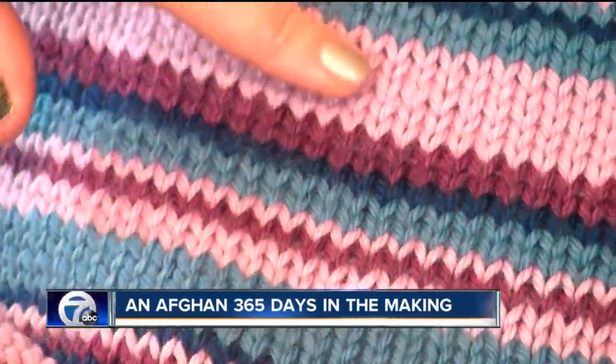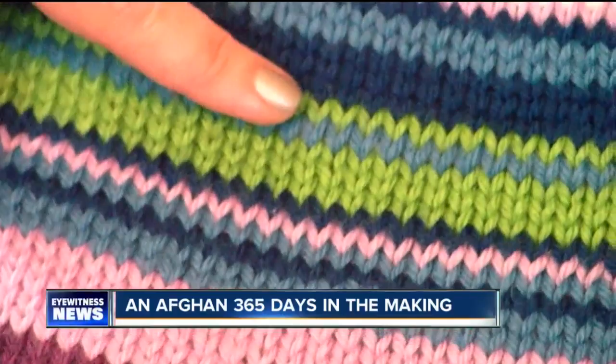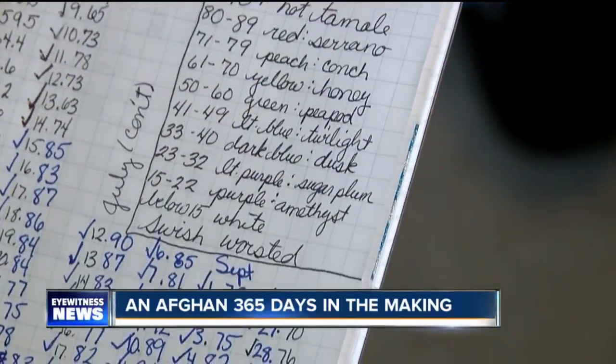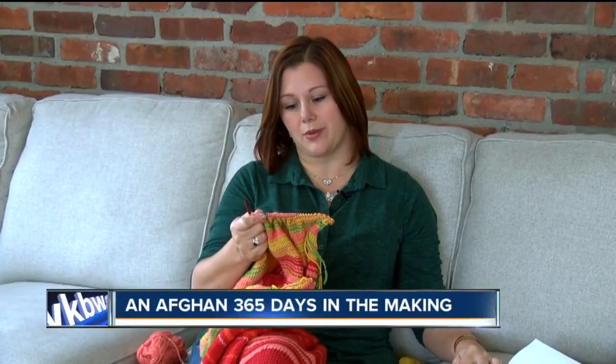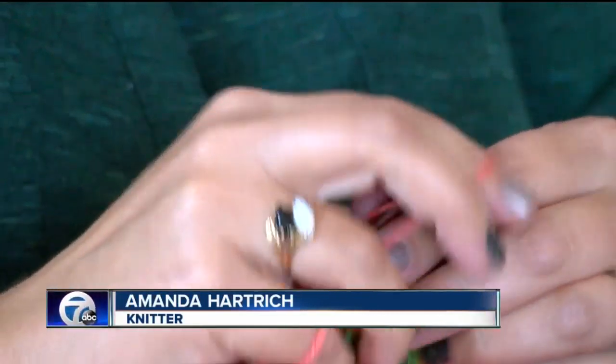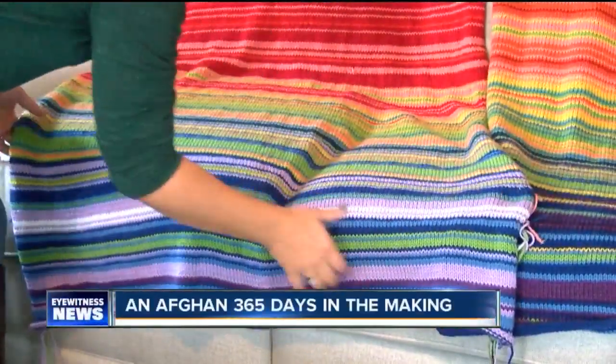January started out pretty cold - the dark purple is the coldest color. Through probably February it's about here. She keeps track of the high temperature each day in a journal in case she gets behind. 'This row I'm knitting is October 16th, so I'm pretty much caught up.' Amanda calls it a temperature blanket.